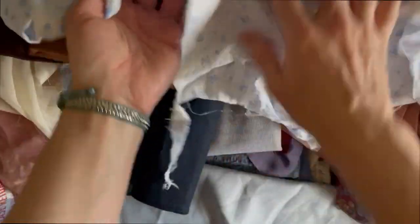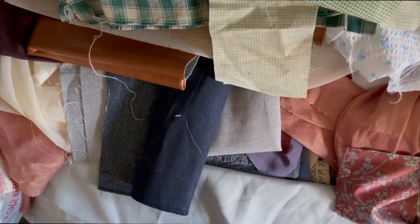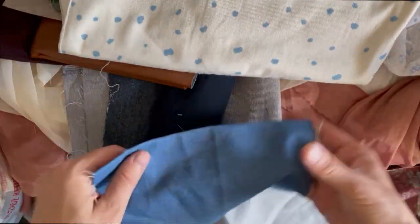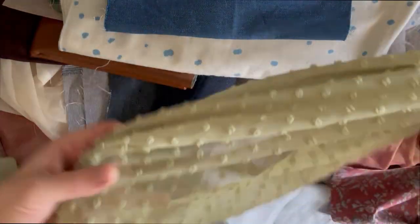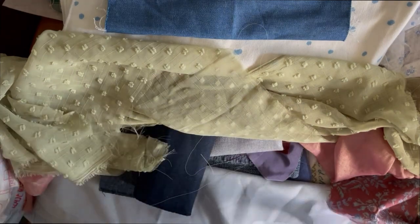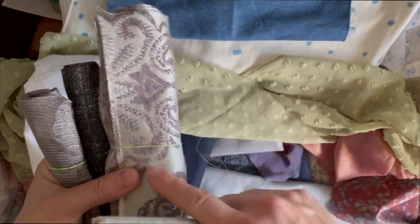I haven't known about art journals and junk journals for that long, but I've always, always had a collection of books and pretty things that I didn't know how to use — that I always wanted to use. This is the perfect way for me to combine everything that I love. I didn't have very many scraps so I went to go make some covers, and I would have been happy with just some really nice fabric that I could start with mixing and matching.